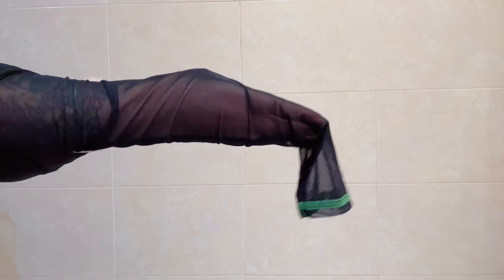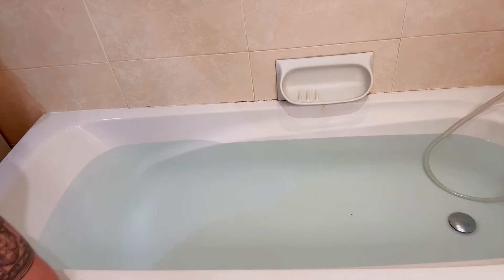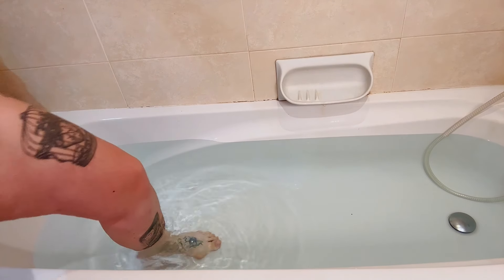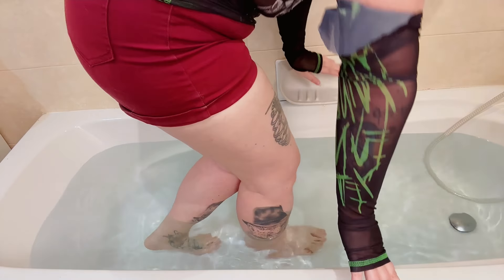Hey guys, welcome back to my channel. Today we have a super exciting video for all you goth fashion enthusiasts out there. Get ready to dive into the world of transparent goth tops as we compare how they look when wet versus dry.